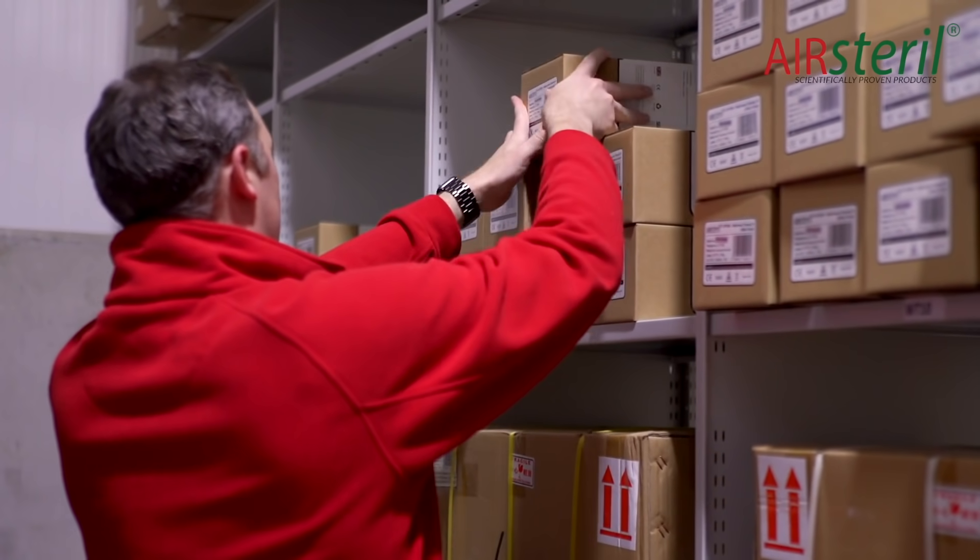As part of the pandemic response, we are particularly honoured that we were selected by a specialist advisor to SAGE for use in a substantial number of mobile laboratories that the government are constructing for testing for COVID-19.